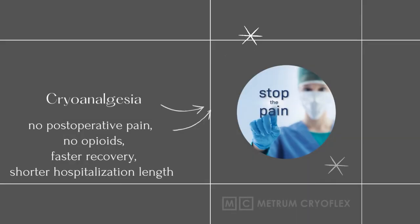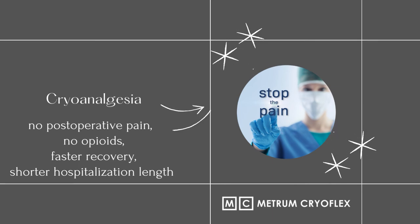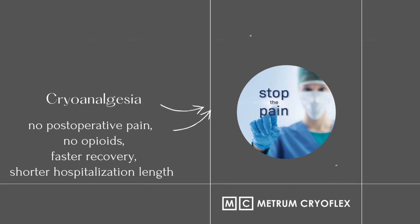Cryoanalgesia applied in thoracic surgery procedures enables the patient to live a normal life during the post-operative period without strong analgesics administered intravenously or orally. The effective pain management by means of cryoanalgesia will also shorten the patient's stay in hospital.